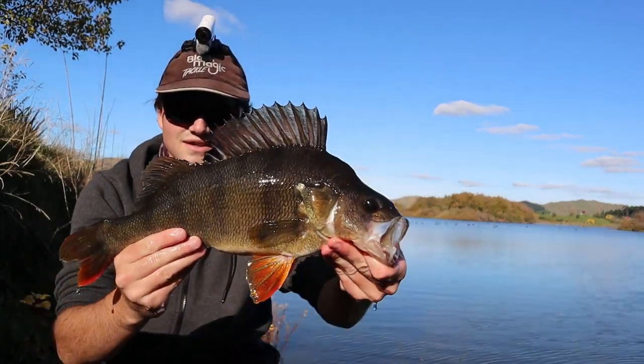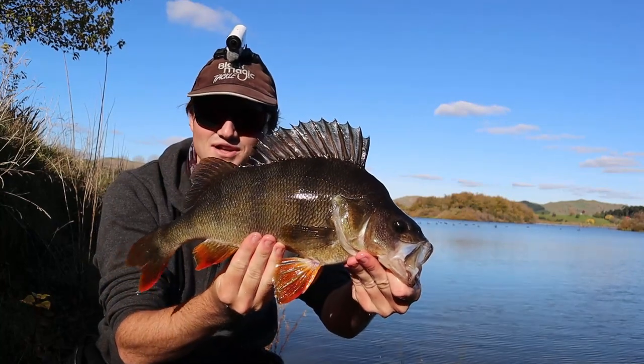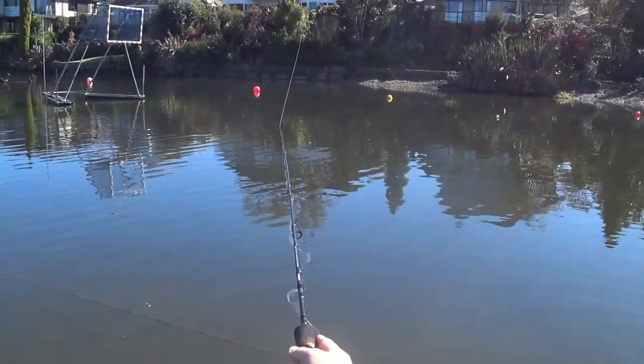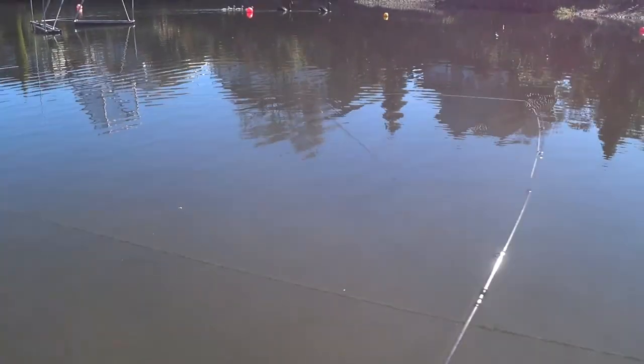Redfin perch are one of New Zealand's more uncommonly targeted freshwater species, mainly because they live in locations away from trout. However, these fish look great and taste excellent when caught from clear waterways. In this video I'm going to go over some tips and tricks to help you catch a perch in New Zealand.